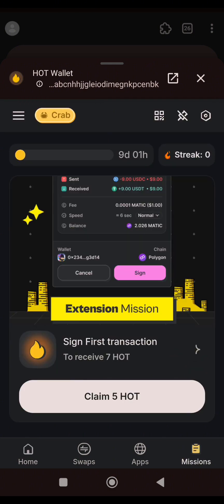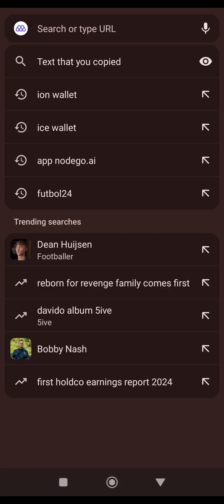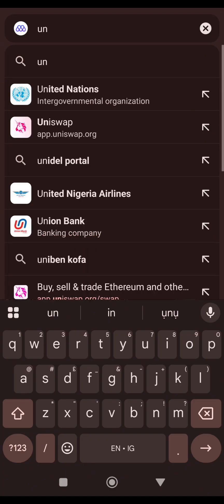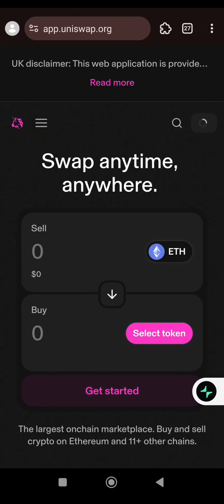I'll open a new tab and search for Uniswap. It's app.uniswap.org — you can see it as the second option. The reason we are using BNB is because BNB has a small fee compared to Ethereum and some other networks. BNB has an ignorable fee.